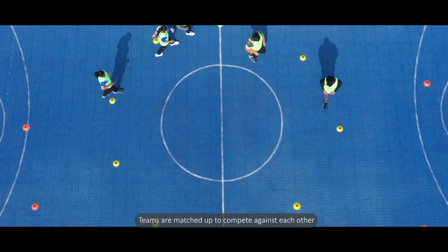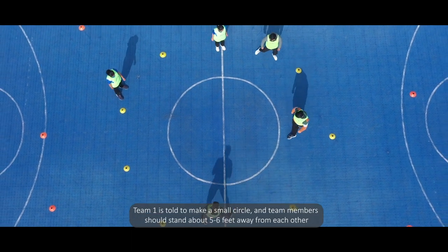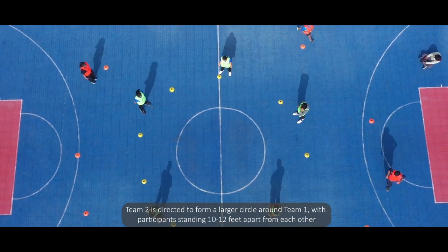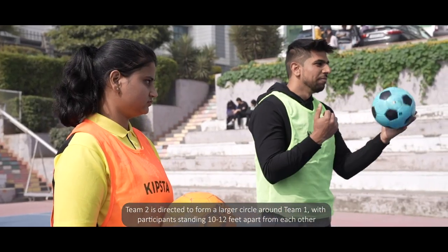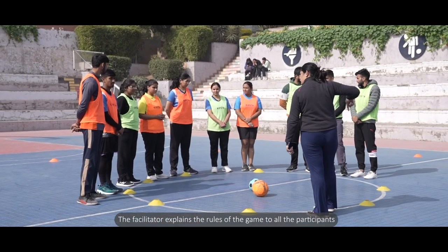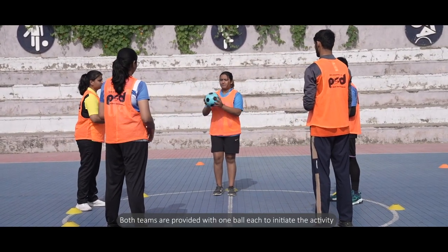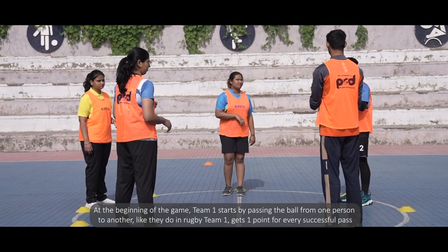The facilitator divides the participants into teams of even numbers with at least four participants in each team. Teams are matched up to compete against each other. Team one is told to make a small circle, with team members standing about five to six feet away from each other. Team two is directed to form a larger circle around team one, with participants standing 10 to 12 feet apart. The facilitator explains the rules to all participants, and both teams are provided with one ball each.